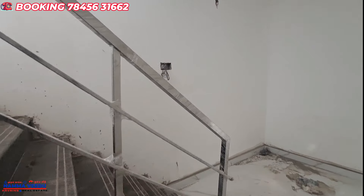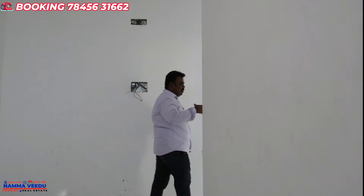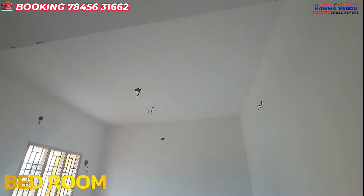We have to go back to the bathroom. There are two bedrooms. There is a double bedroom. So if you can use this hall, you can use it. So here is the hall. There are two bedrooms.